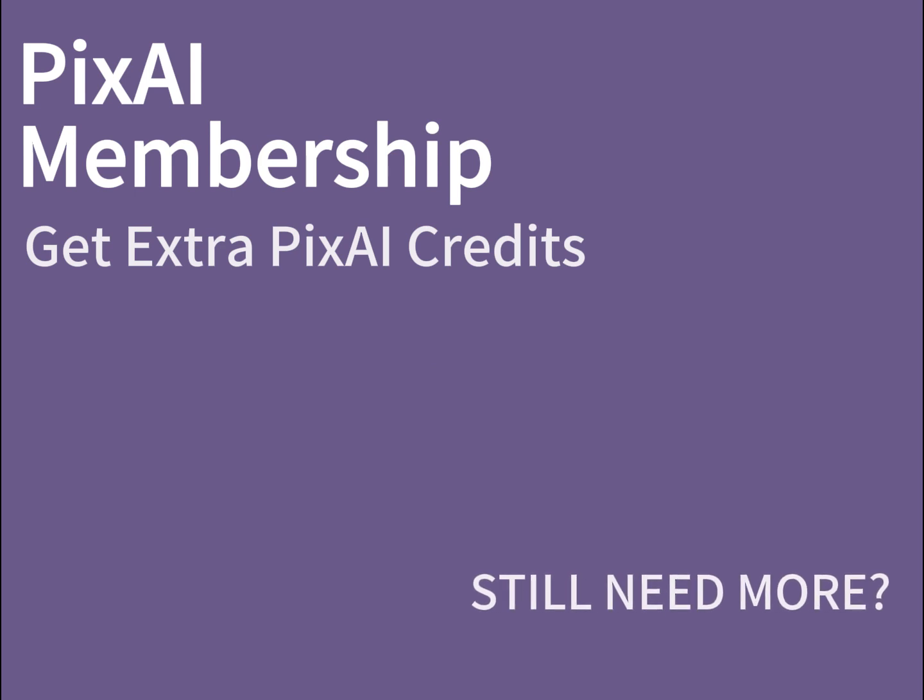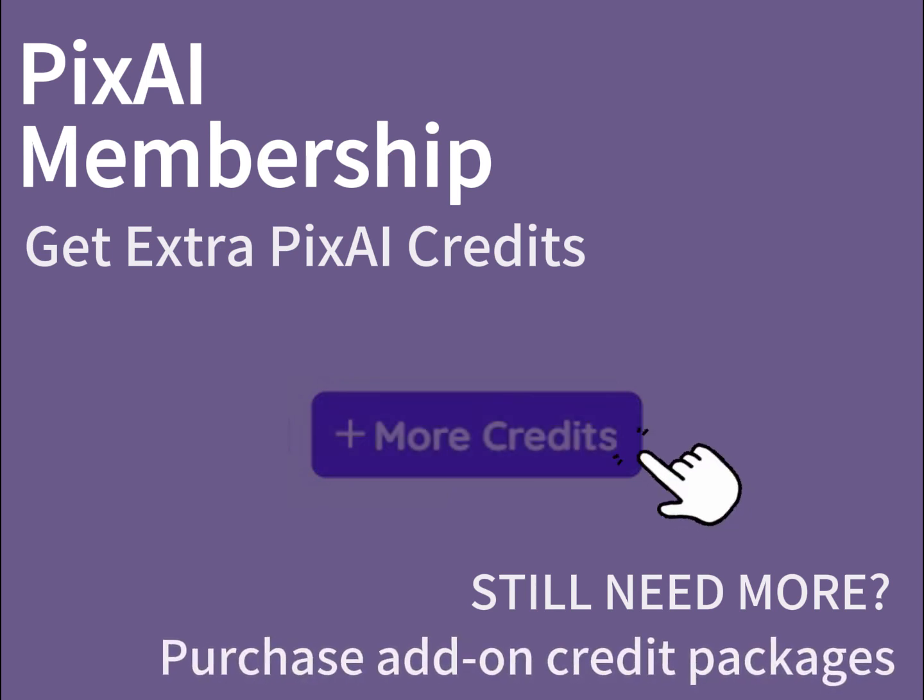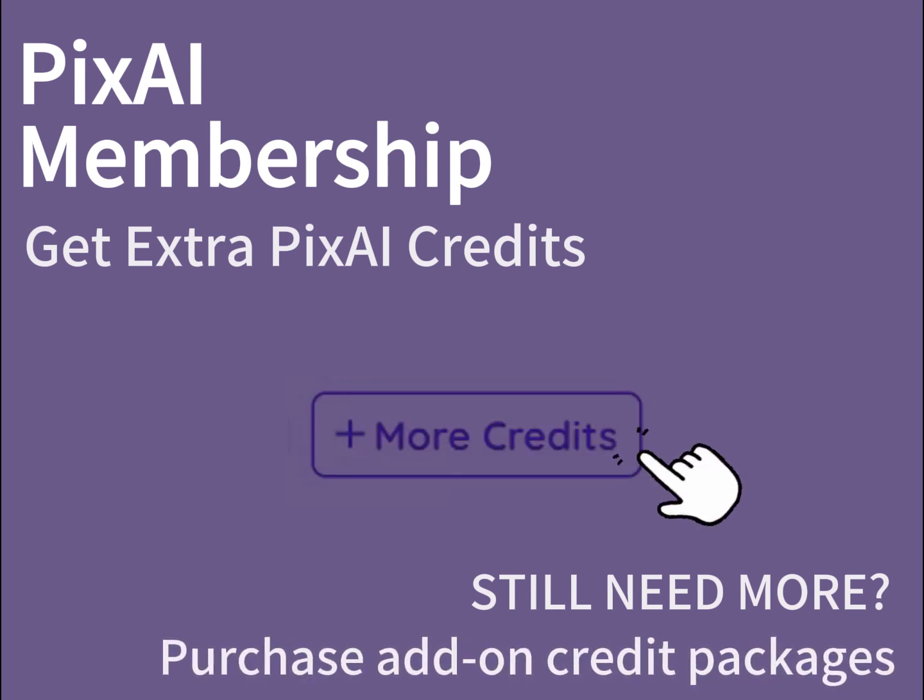What if the credits in your plan still aren't enough for your AI art ambitions? As a PixAI member, you will be able to purchase add-on credit packages by clicking on the plus sign next to your credit balance count.